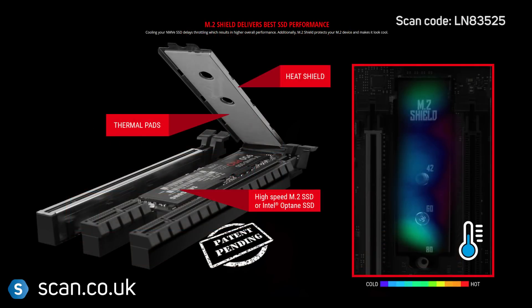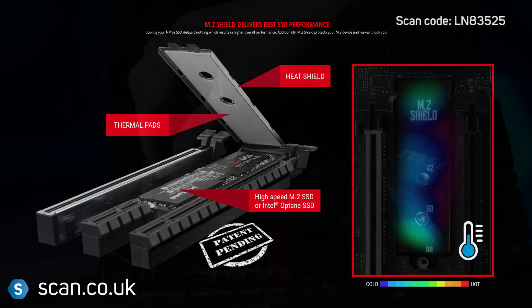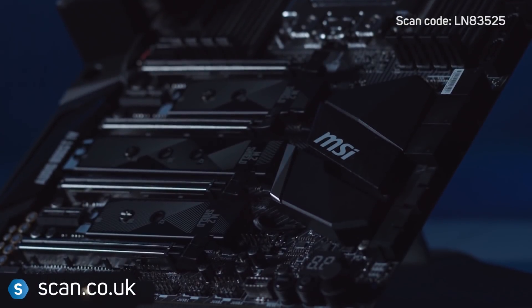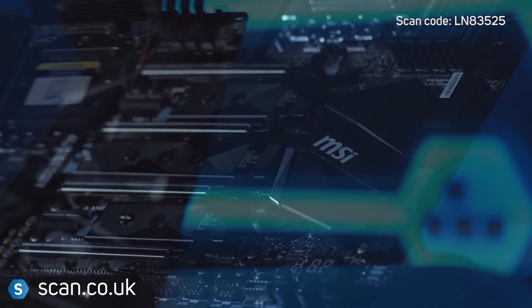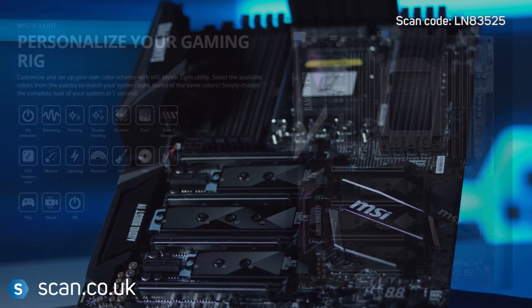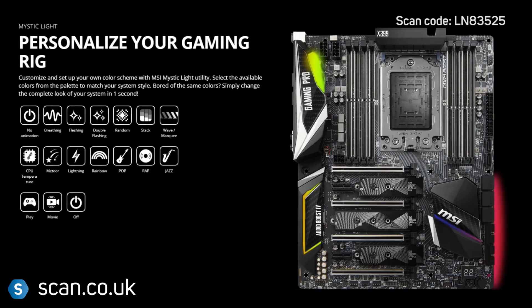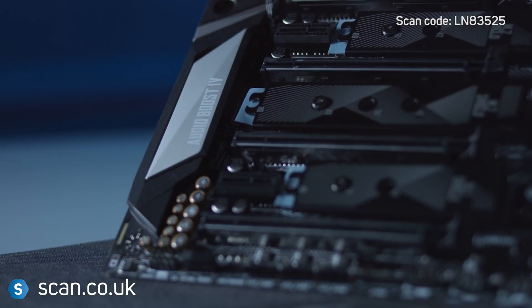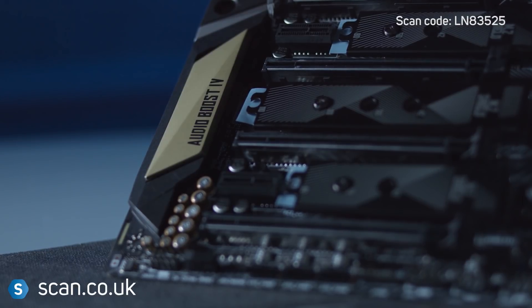New M.2 shields protect your SSD from damage whilst also keeping it cool for maximum performance. For customisability, there's RGB lighting across the motherboard, controlled through MSI's Mystic Light Utility. You can set solid colours or one of a number of different themes. There's also three colours of heatsink covers that are interchangeable.